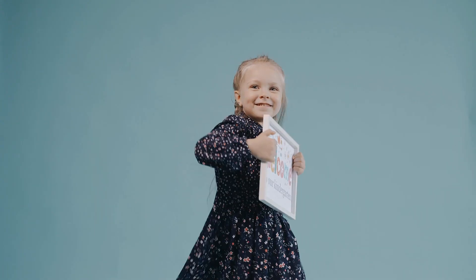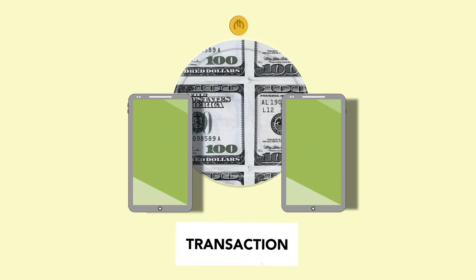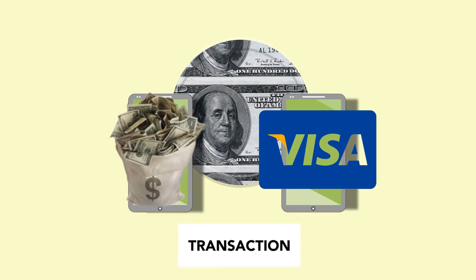Hey there and welcome to our money transfer series. In this episode, we will see how to get money off a virtual Visa card. So stick around as we'll be back just after the intro.